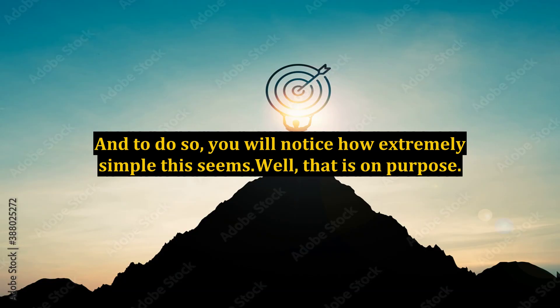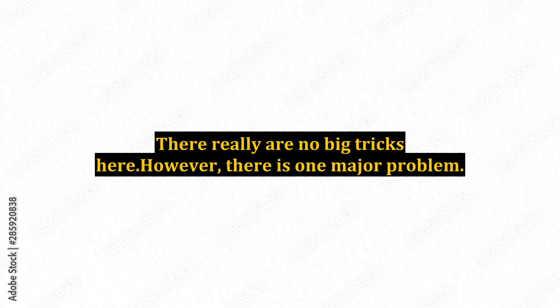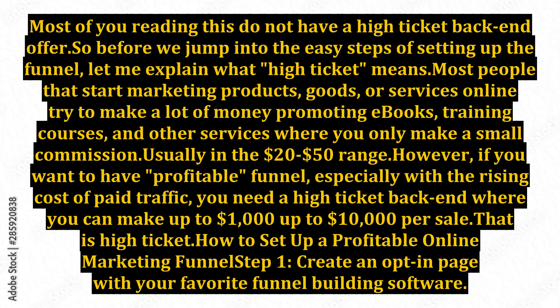And to do so, you will notice how extremely simple this seems — well, that is on purpose. There really are no big tricks here; however, there is one major problem. Most of you reading this do not have a high-ticket backend offer.